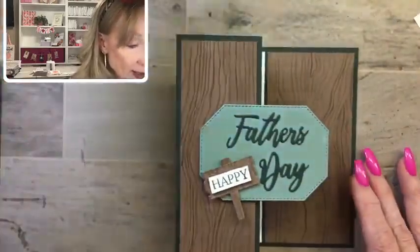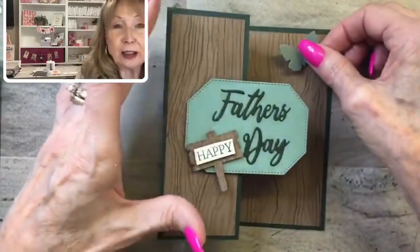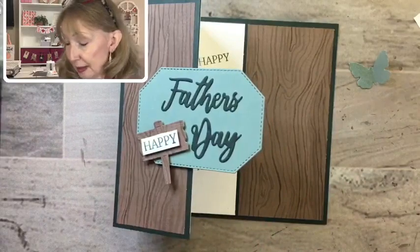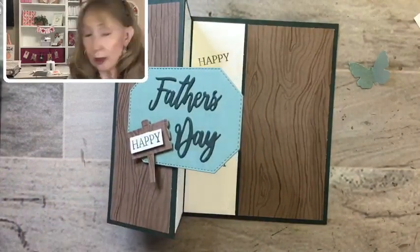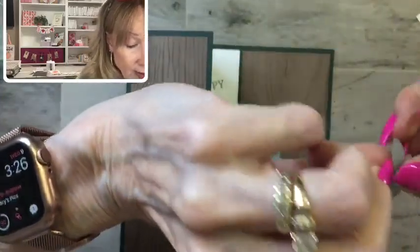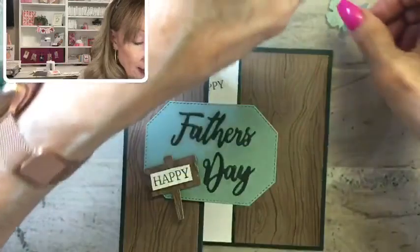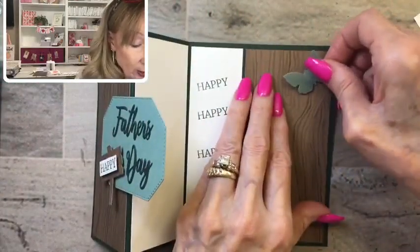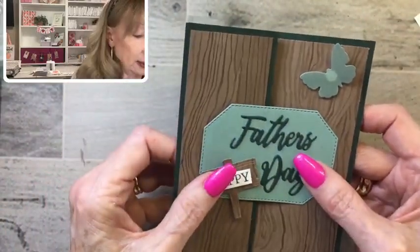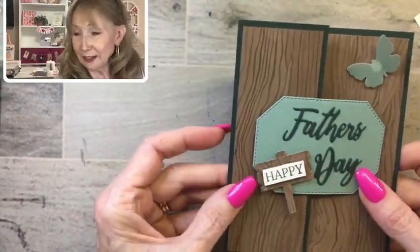Now I brought a little butterfly — do you think a guy would mind a little butterfly? I think it might look cute. Men aren't opposed to butterflies, are they? We'll use just a tiny mini dimensional. I cut this butterfly from the in-color shimmer vellum using the Quiet Meadow stamp set. So there's our card — I kind of like it with the butterfly.